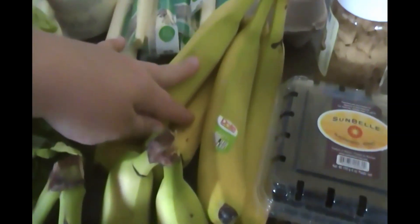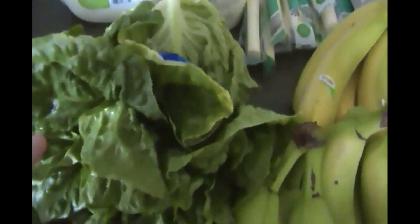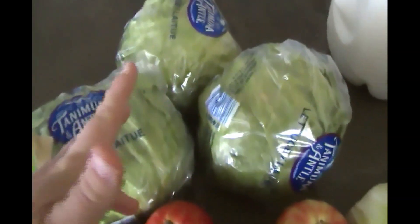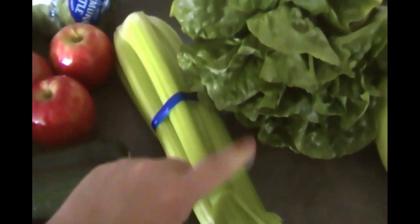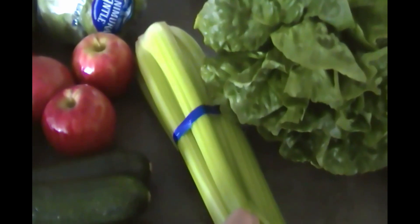And then I got some bananas — some that are a little yellower and these ones are really green. Tonight for dinner we're having a big salad, so I got a head of romaine lettuce. I also got three heads of iceberg lettuce to mix in, and we have tacos once a week so this will get eaten up in no time.